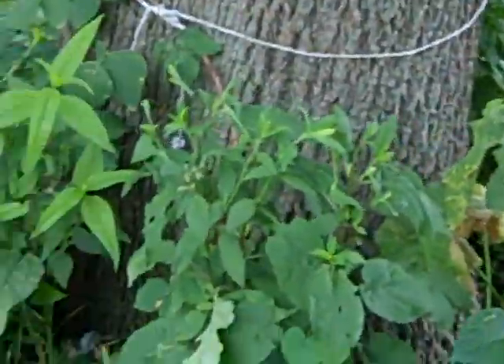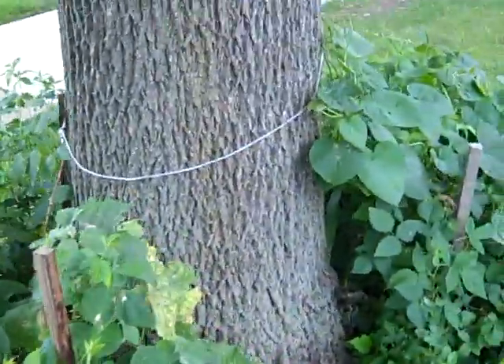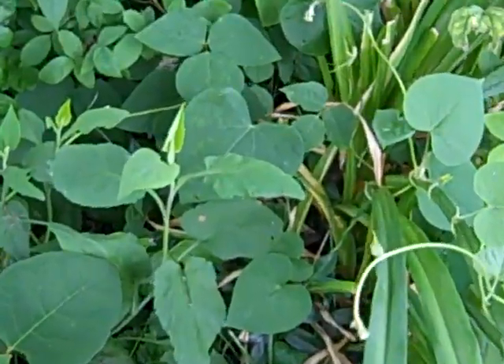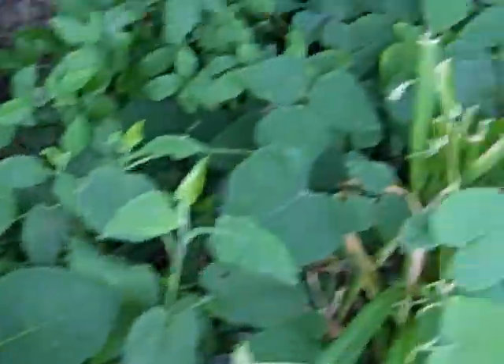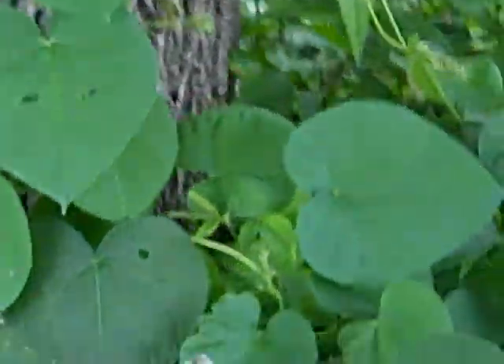Looks like we've got some morning glory flowers in the process of coming out here, so that's cool. We've got a bunch of marigolds all over the place. There's one, there's another — we've got them all up in here. I'm not exactly sure when they're going to decide to bloom, but I'm sure they will at some point.